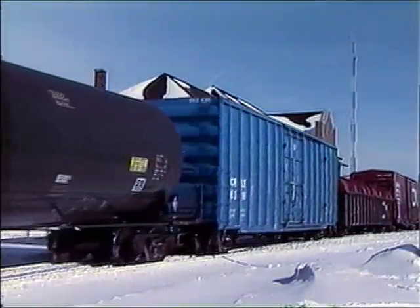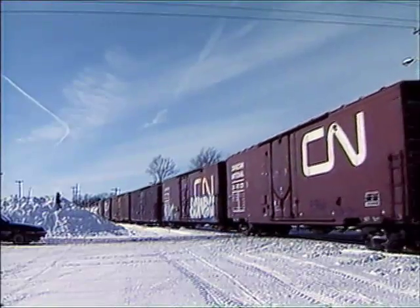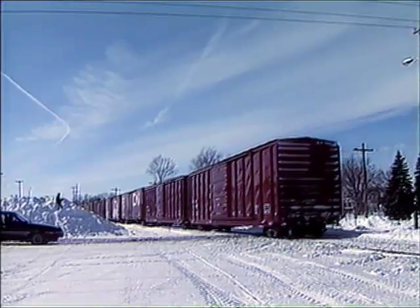Packed snow on the ground adds new dimensions to the potential dangers of railroading. The very cold, dry air and the snow muffles the sounds of the wheels on the rails. At the same time, people are bundled up or in their automobiles and less likely to hear a train coming.